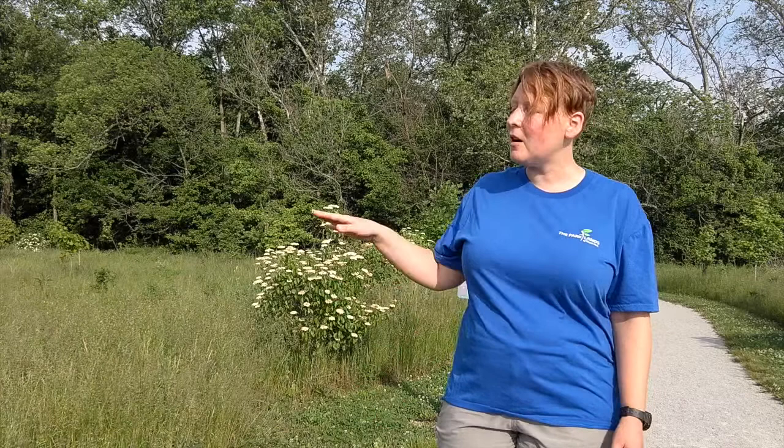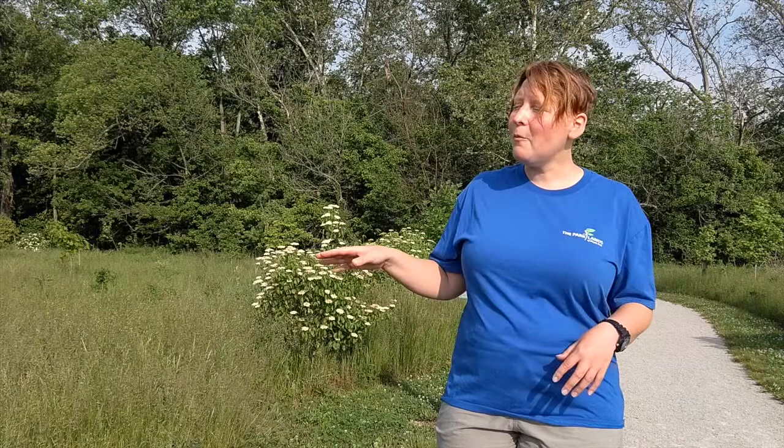Our eastern cottontail likes to live around suburbs, cities, pastures, fence rows, and forest edges like this one. They like to eat lots of flowers, seeds, leaves, stems, and lots of green stuff above ground. Unlike how we normally think of rabbits burrowing underground, our eastern cottontail only beds down on top of the ground — they're never really digging. They will find a nice soft spot in the grass to bed down in and raise their litter of pups, or they'll shelter underneath a shrub.